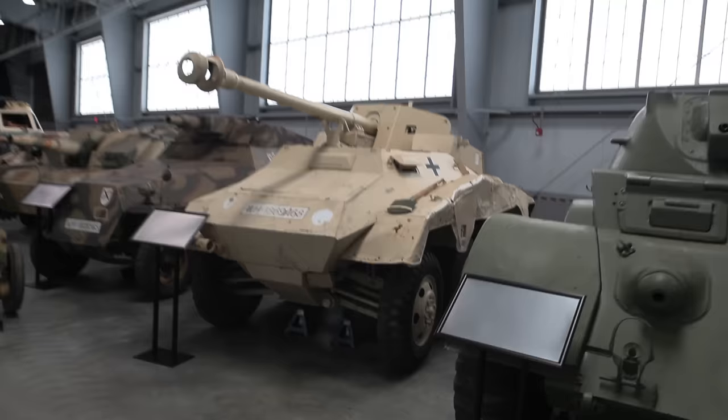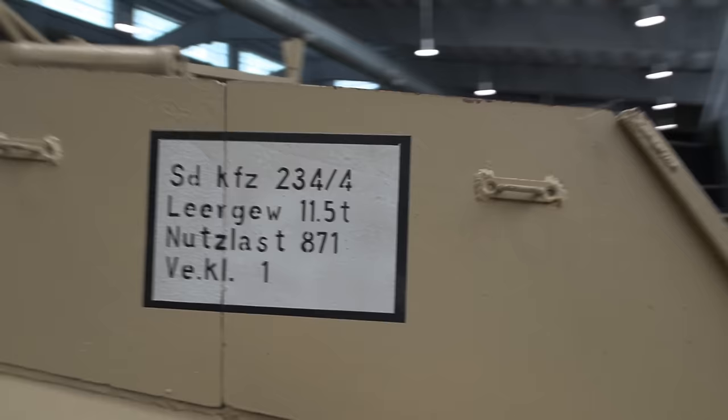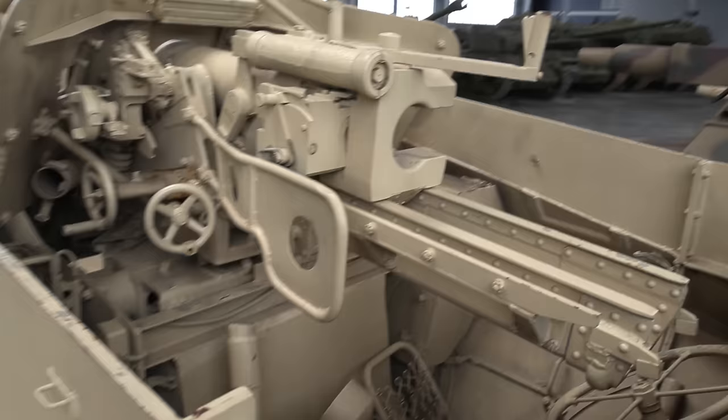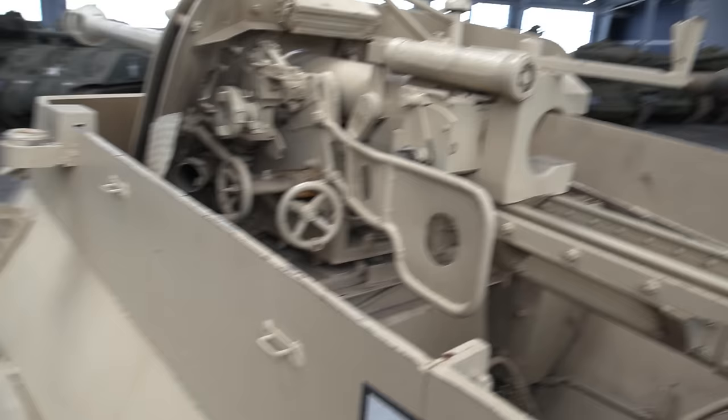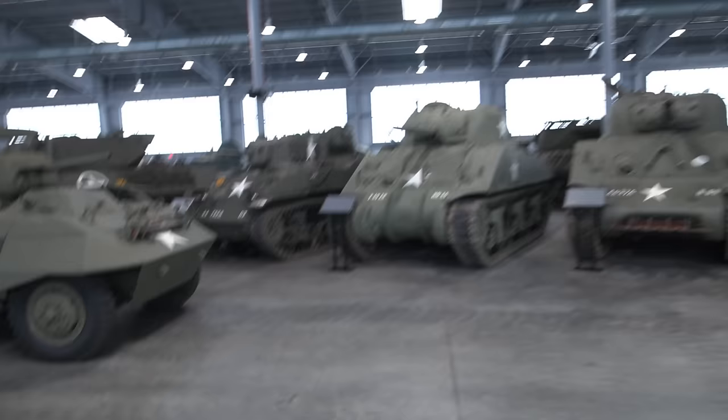A Staghound. An Axrod — a 234/4 or something. Yeah, there it is. Let's see what this looks like inside — I have not looked yet. Rear driver's position. Some of these German vehicles I need to come back with a script and cover properly, because they really are in good condition.